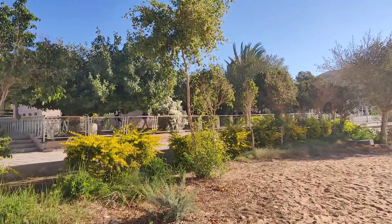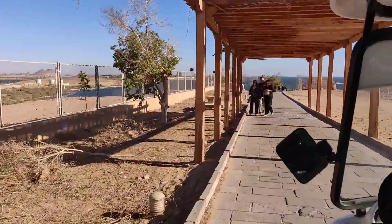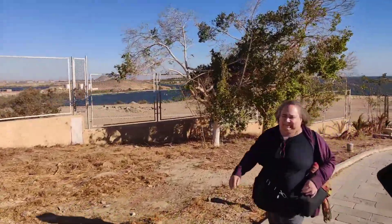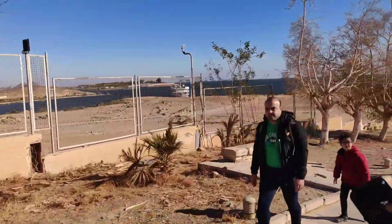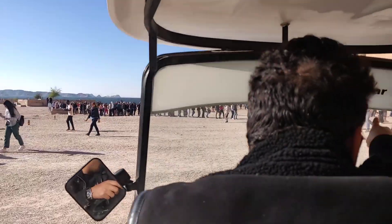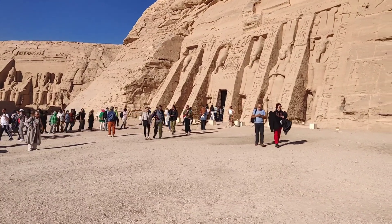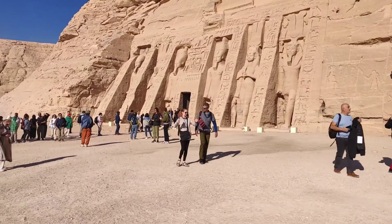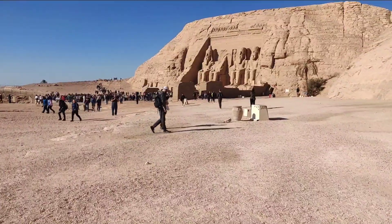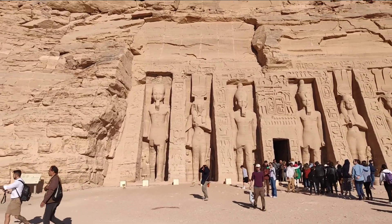We started early morning from Aswan and took a bus which brought us to this place. From the bus stand we took a three-wheeler to the Abu Simbel temples. We have arrived. Two magnificent rock-cut temples — unbelievable beauty. The left one belongs to Ramesses II while the right one is dedicated to his wife Nefertari. It took us four hours to reach Abu Simbel from Aswan. The bus journey was lovely and we saw a beautiful sunrise on the way.